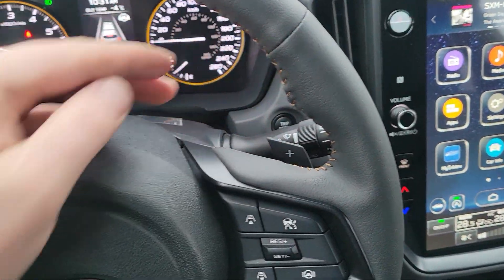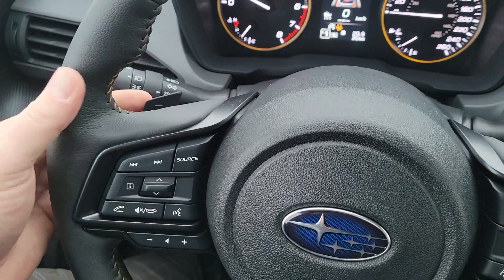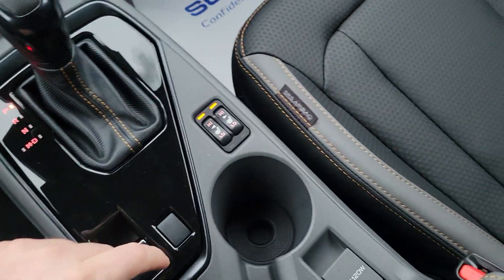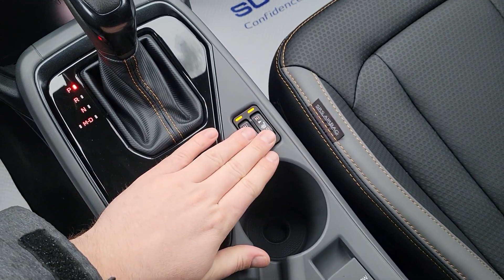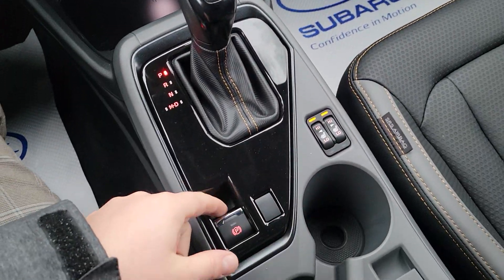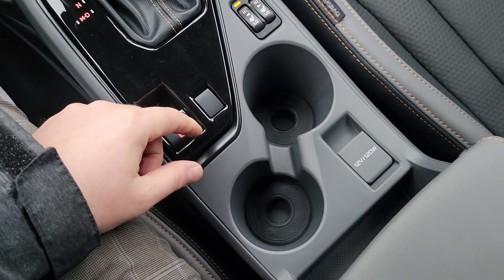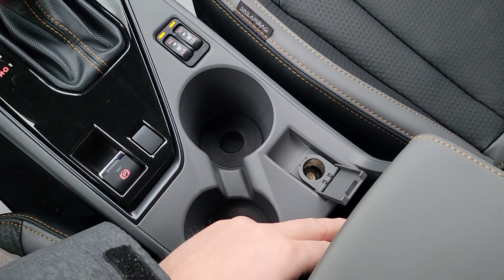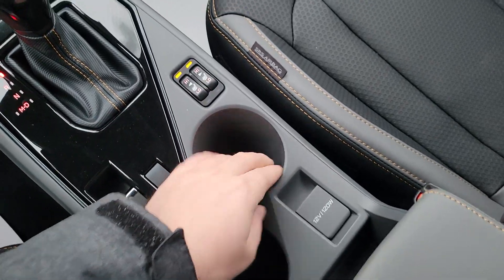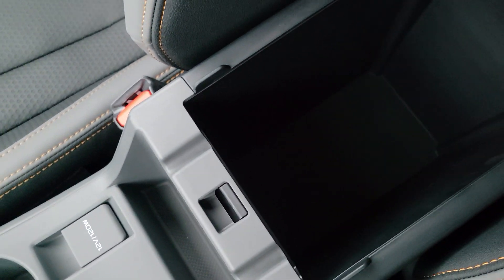It is an automatic CVT. You can pull it to Drive, go to manual mode, and use the paddles — right paddle to upshift, left to downshift. The paddles are attached to the wheels, not the column, so be mindful of that in a full manual turn. Heated seat switches are physical — they kept them as buttons rather than integrating them into the screen like the Outback, Legacy, and Ascent. Park brake: pull up to engage, foot on the brake and push down to release.